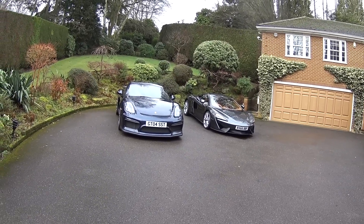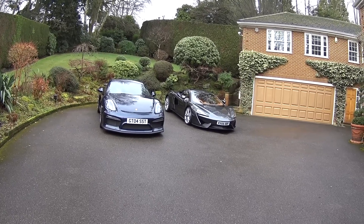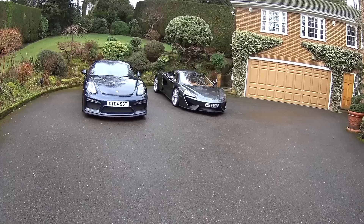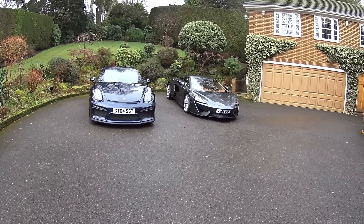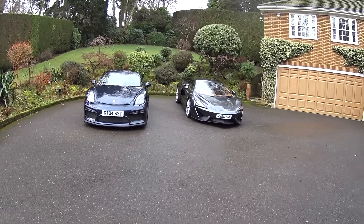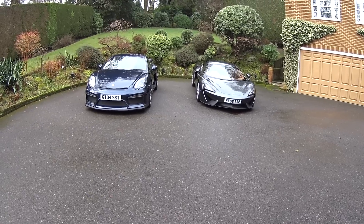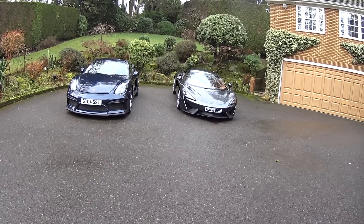The Porsche has 385 HP and the McLaren has 540 HP, so there is a difference in power. The Porsche is a manual gearbox — short throw, really beautiful box to use. The McLaren is a fast-shifting, twin-clutch automated system. The first thing you can probably see immediately is that the McLaren looks from a different age.